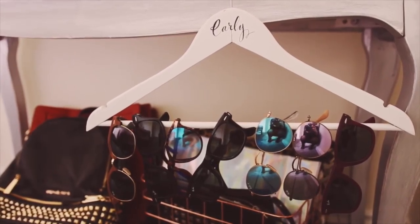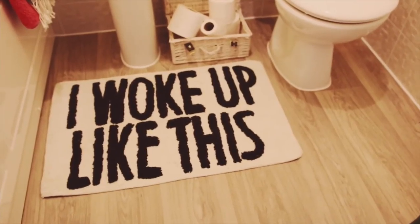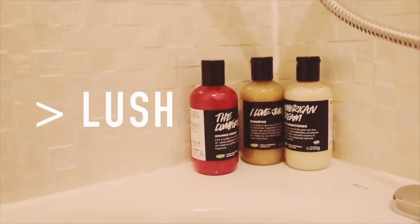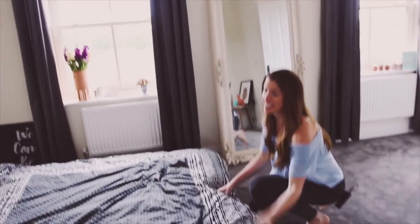This mat is from Urban Outfitters - I love it. There's a fake cheese plant because real cheese plants are too expensive, and loads and loads of Lush stuff, which is why the whole room smells of Lush.